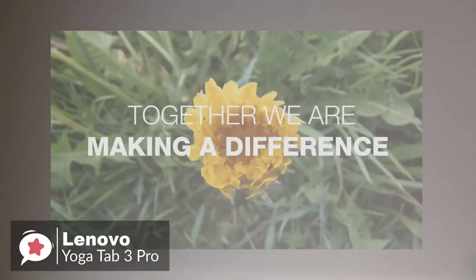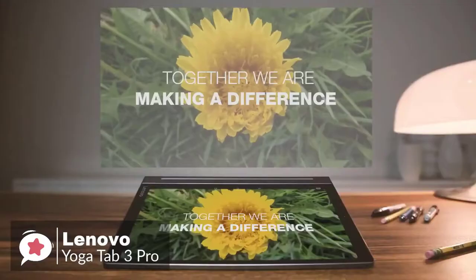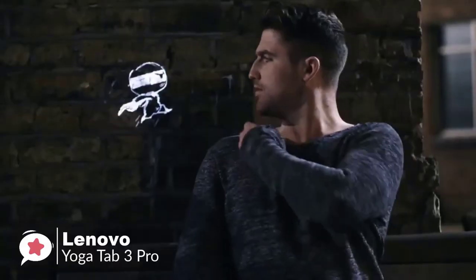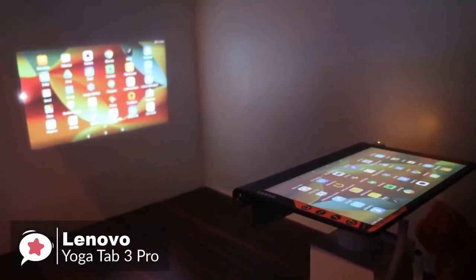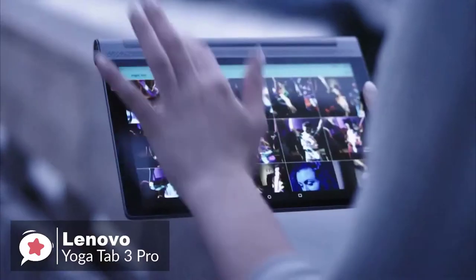The Yoga Tab 3 Pro's signature feature is the integrated projector, which is built into the stand. This essentially allows you to adjust the angle of the projector's throw and still use the tablet easily while it's projecting, which could be particularly useful during presentations — which we really liked.